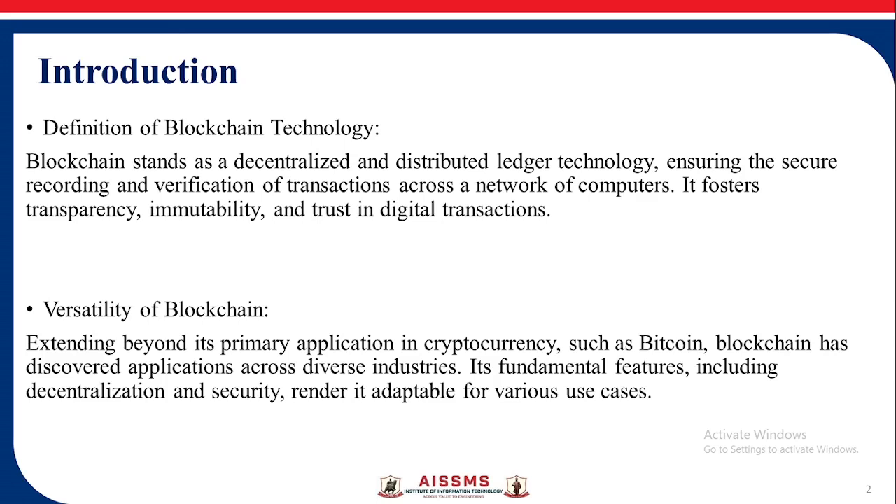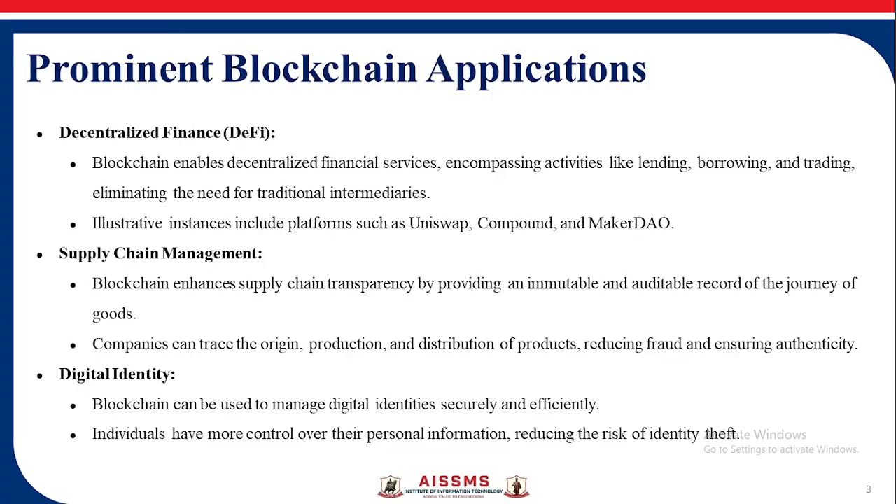The versatility of blockchain extends beyond its primary application in cryptocurrency such as Bitcoin. Blockchain has discovered applications across diverse industries, with its fundamental features including decentralization and security rendering it adaptable for various use cases. Prominent blockchain applications include Decentralized Finance.